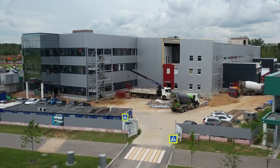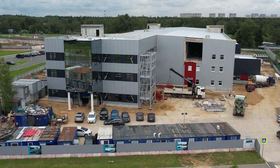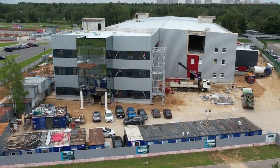Works on the utilities are approaching, and they require a large one-time expenditure. Now each of you has an opportunity to support the construction of the designer technological bureau.